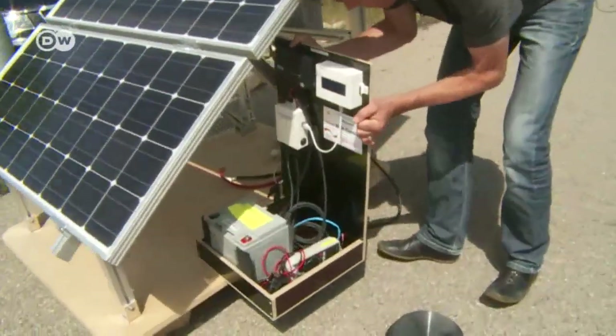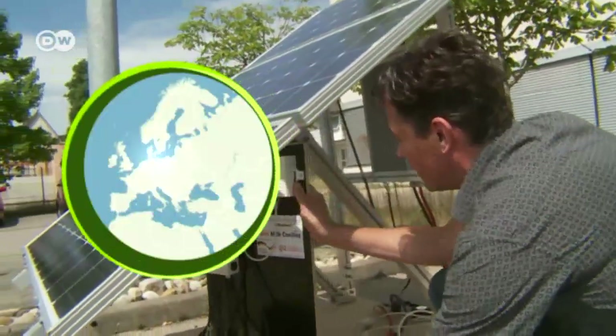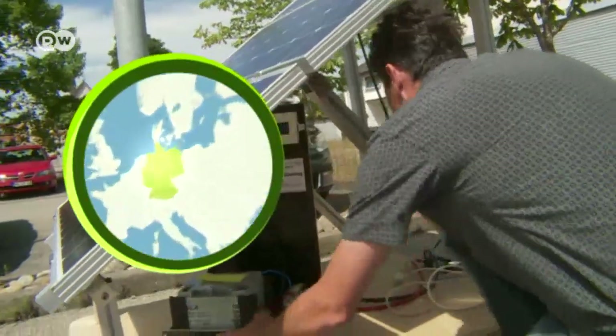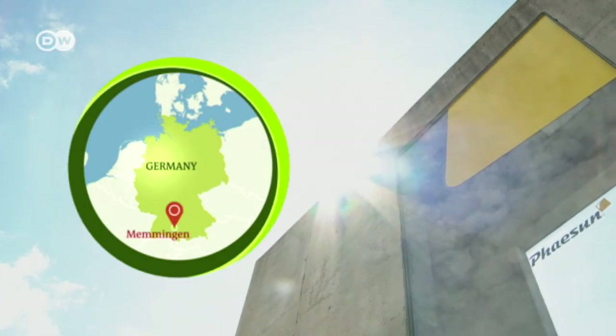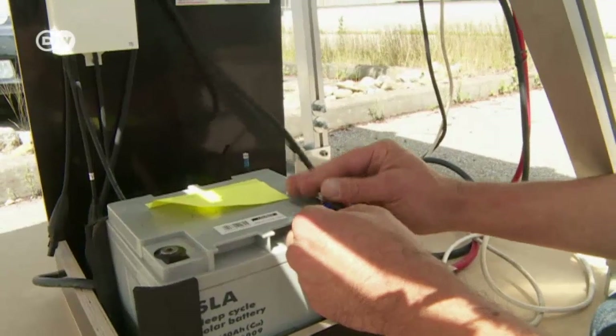Dirk Gutzeit is about to demonstrate the device that he helped design. The engineer has dragged his cooling system out to the company car park to hitch it up to a solar module. The sun is beating down — perfect conditions for making solar-generated ice.